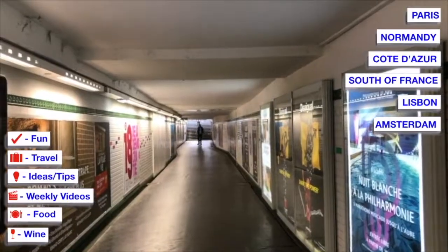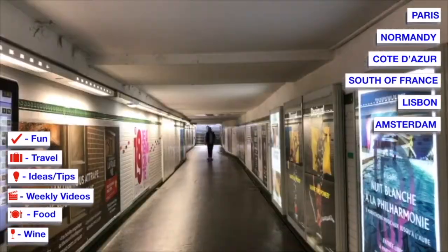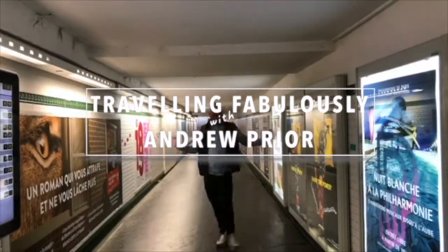Bonjour! Today on Travelling Fabulously I'm showing you the best street art in Paris. You know what I say, whatever you do, do it fabulously. So why don't you come and join me on Travelling Fabulously.